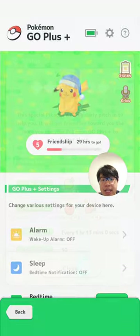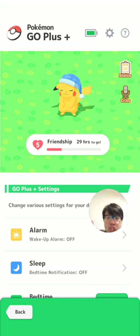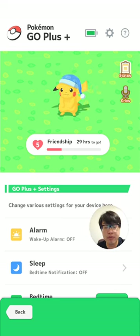No, we haven't. Thankfully, my Nightcap Pikachu has remained at level 5 friendship — we didn't go back to level 1.